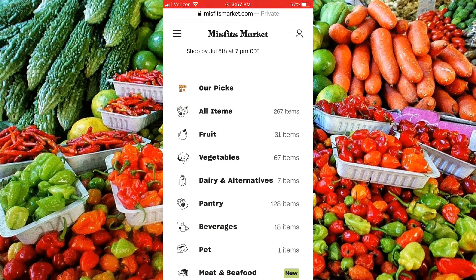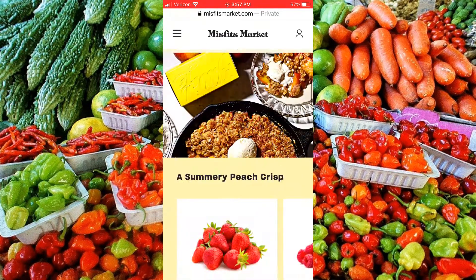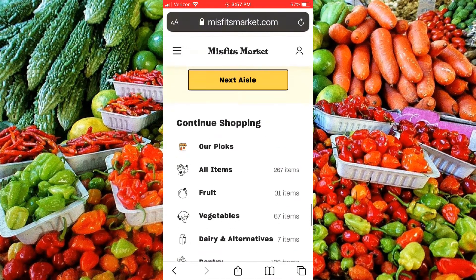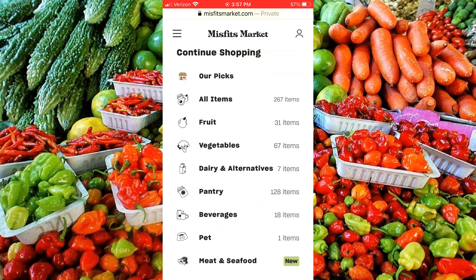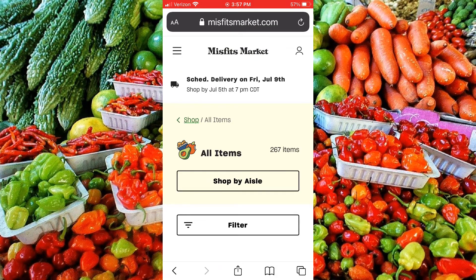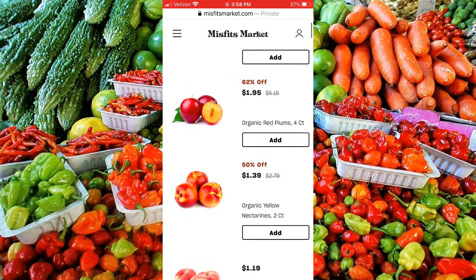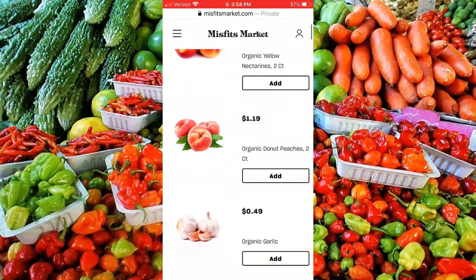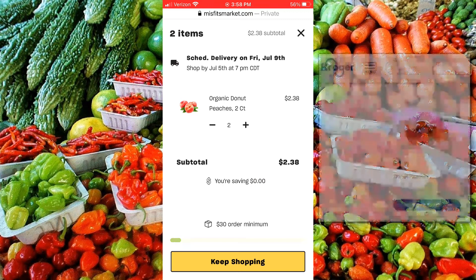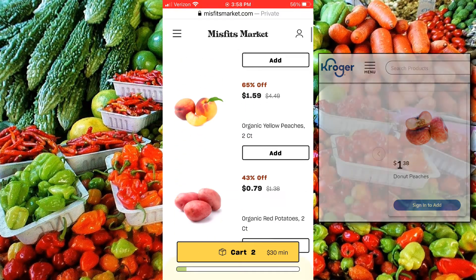Now let's look at how to order with the Misfits Market app. You can swipe left for some of their recommended weekly essentials, but I like to look at all items just to be sure I don't miss anything. They have tons of variety to choose from, guaranteed to be at least 40% off regular grocery store prices. I've always wanted to try organic donut peaches — these are just $1.19 for two. Kroger sells two donut peaches for $1.38 and they're not even organic.